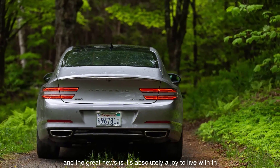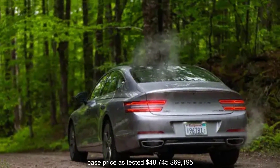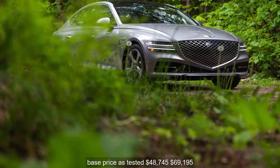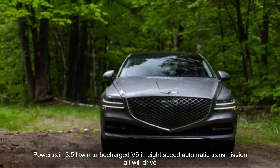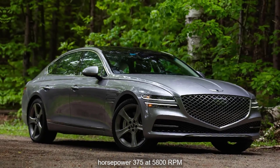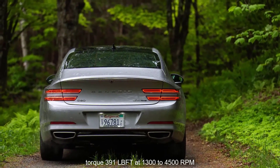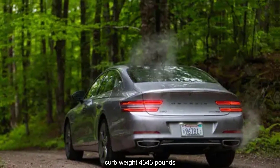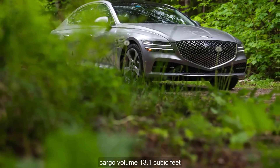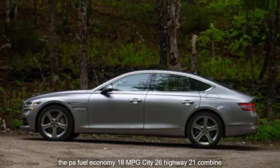And the great news is it's absolutely a joy to live with. 2021 Genesis G80 AWD 3.5T Prestige, by the numbers. Base price $48,745; as tested $69,195. Powertrain: 3.5-liter twin-turbocharged V6, 8-speed automatic transmission, all-wheel drive. Horsepower: 375 at 5,800 RPM. Torque: 391 lb-ft at 1,300–4,500 RPM. Curb weight: 4,343 pounds. Seating capacity: 5. Cargo volume: 13.1 cubic feet. EPA fuel economy: 18 city, 26 highway, 21 combined.